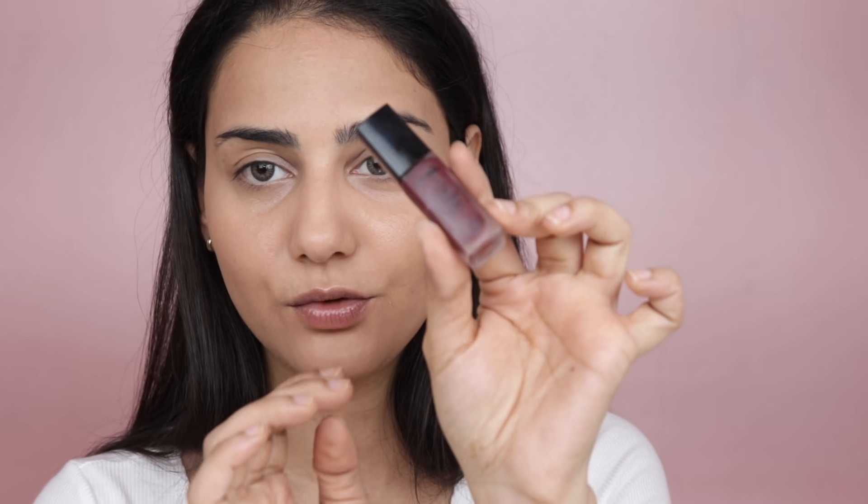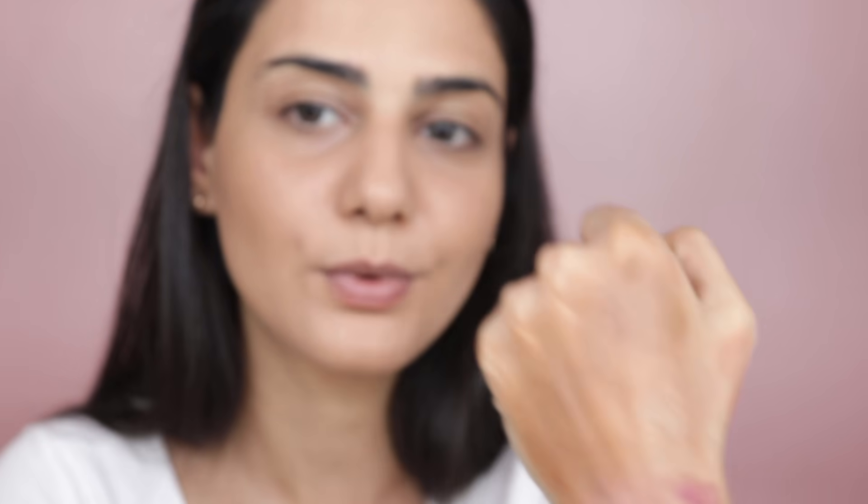I'm using this blush tint by Earth Rhythm — their Lip and Cheek Tint. I'll put the link in the description below. Again, I'm applying the tint on the back of my hand, using a beauty blender to bounce off excess product until it's spreading nice and even with no patchiness. Then I start bouncing the product on my cheeks, sweeping it backward. We want it very seamless — barely there — so it doesn't look like you're wearing makeup.